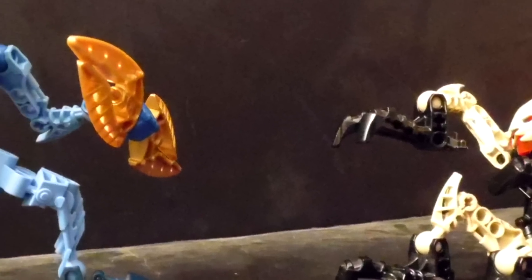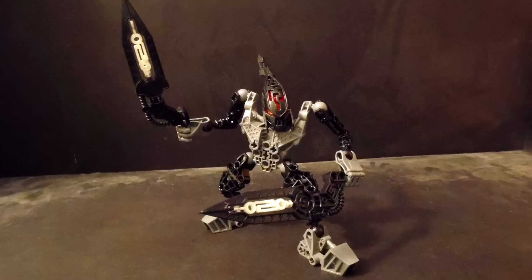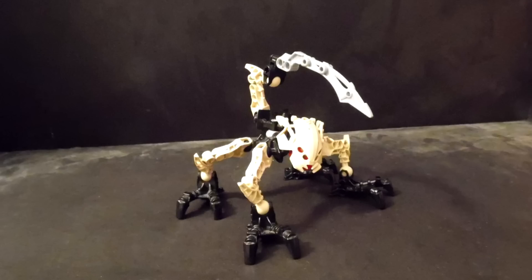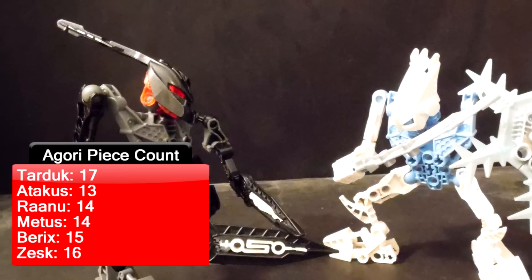Agoris came out after the Avmatoins in 2009, and they were Atticus, Ranu, Tarduk, Berix, Metis, and Zesk. They have around 13 to 17 pieces.